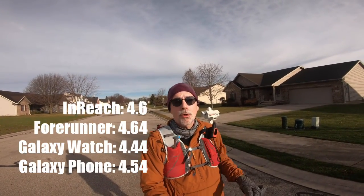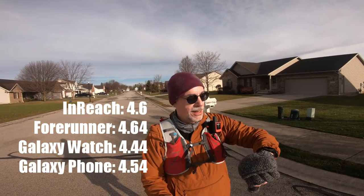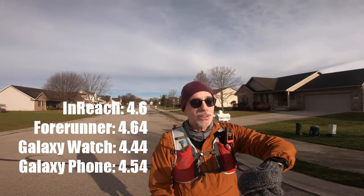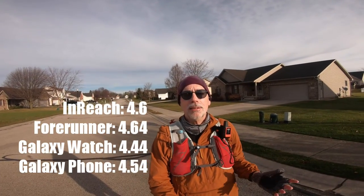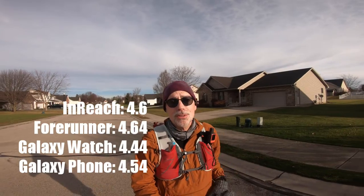Final check — I think I'm done running. My phone says 4.54 miles, my InReach says 4.6, my Forerunner says 4.64, and my Galaxy Watch 4 says 4.44 miles. We're seeing some differences again. I'm going to go inside, crunch some numbers, look at the data and see what conclusions we can draw.